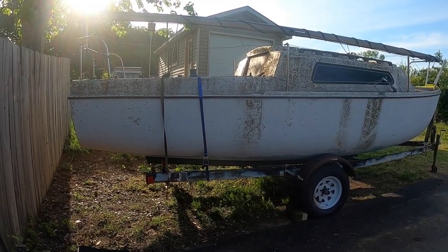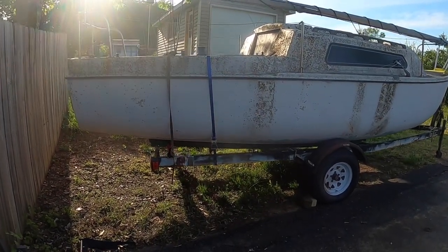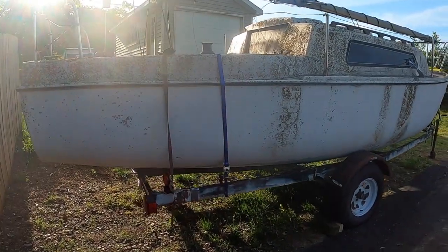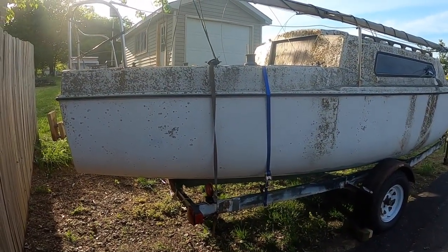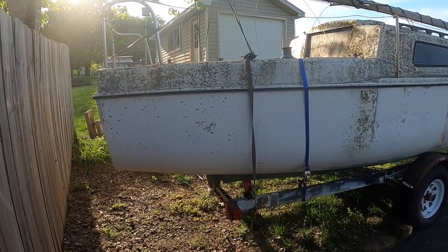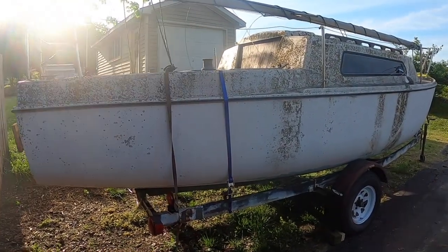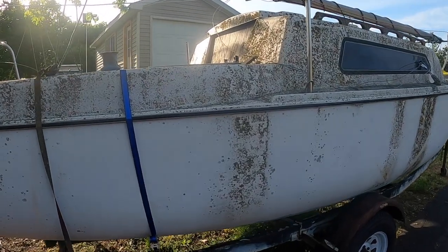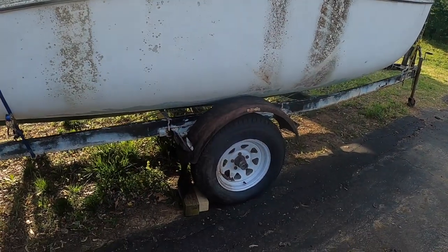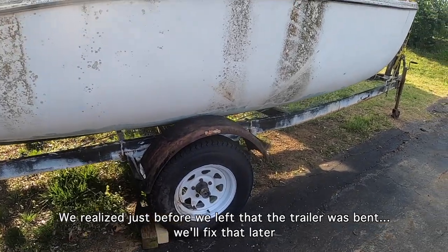All right, so we made it home. It was a long but straightforward drive. This is what we got. I still don't know if it's a Balboa 21 or a Balboa 20. The trailer is pretty rough but solid — we drove 420 miles without a problem.